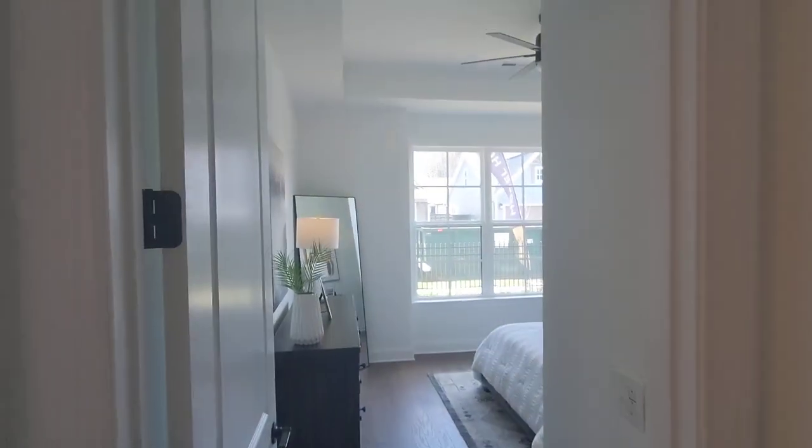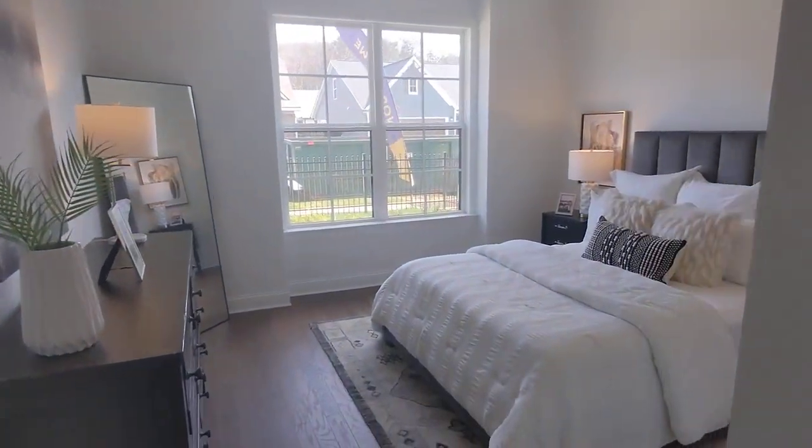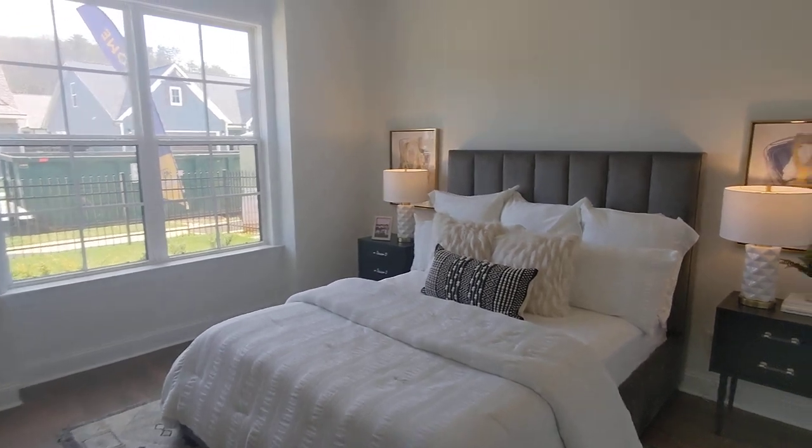Nice high ceilings. Clean lines. Nice interior finishes.